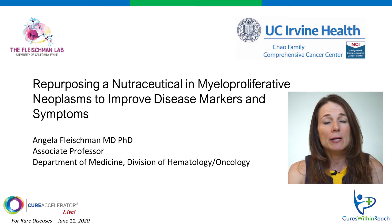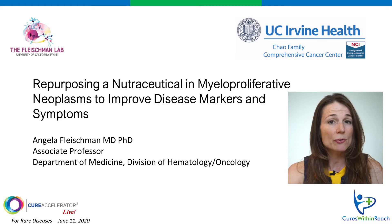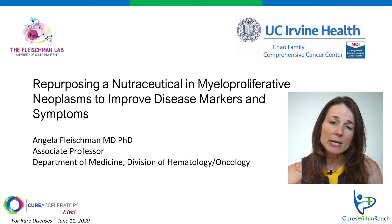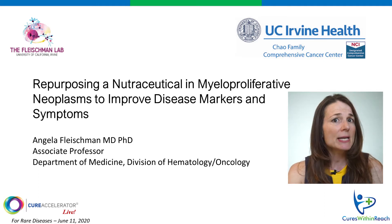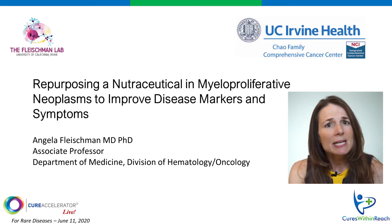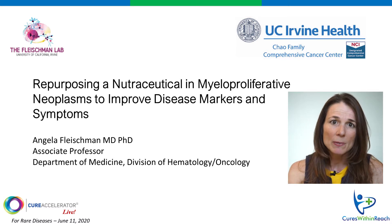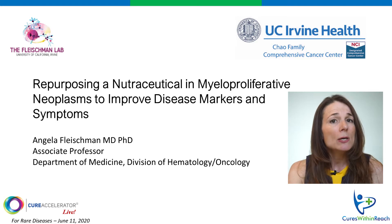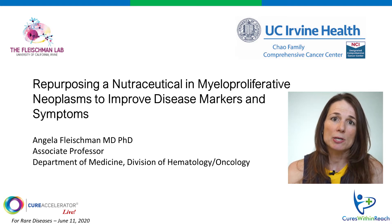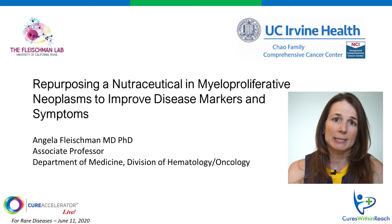I've dedicated my career to finding new treatments for patients with myeloproliferative neoplasms, or MPN for short. Although MPN is rare, affecting only about one in a thousand people, it has many similarities to a recently identified precancerous state that's seen in about 25% of people over the age of 65. Treatments that we identify for MPN could possibly then be expanded to this wider population of precancerous patients to prevent blood cancers.